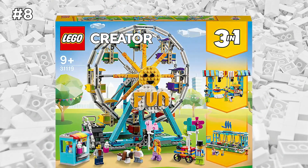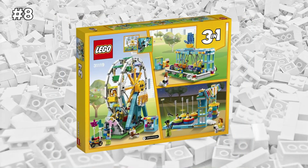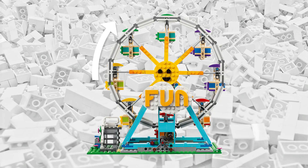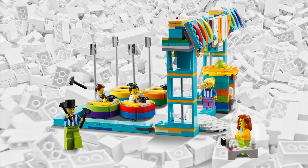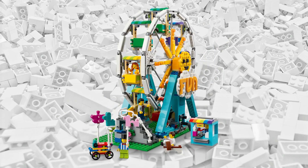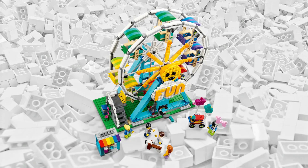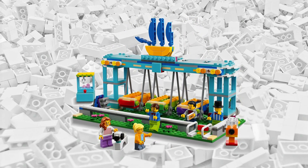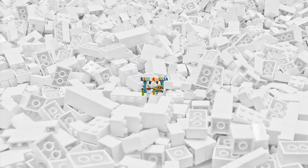This next LEGO Creator set is also a three-in-one, and what's so special about it is that it actually won the Toy of the Year award for 2022, which is a great accomplishment — so it definitely deserves to be on this list. It's a very interactive play set. The Ferris wheel pretty much sums up the set perfectly. Everything about this LEGO Creator set is fun — you can even build LEGO bumper cars. That's awesome.